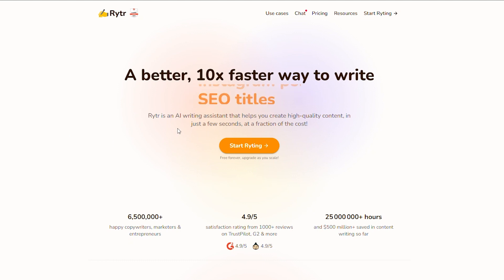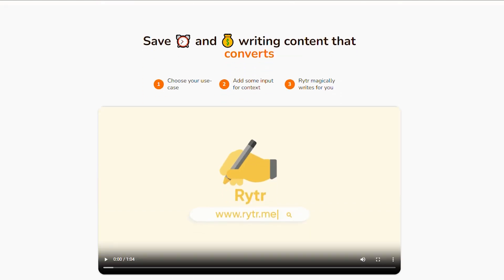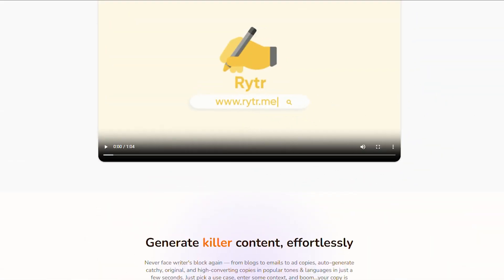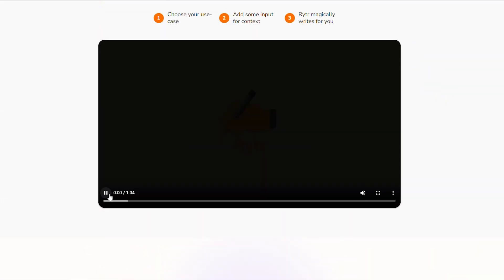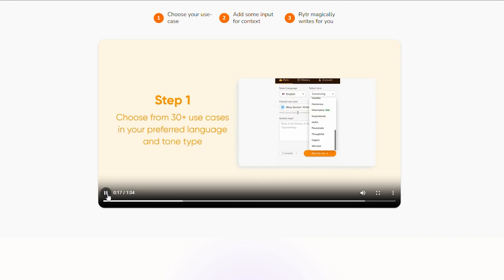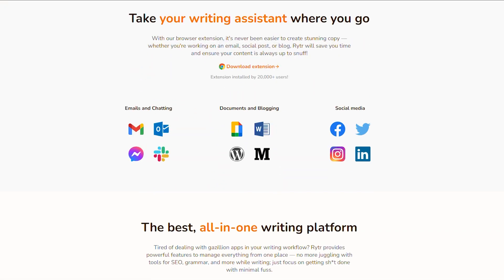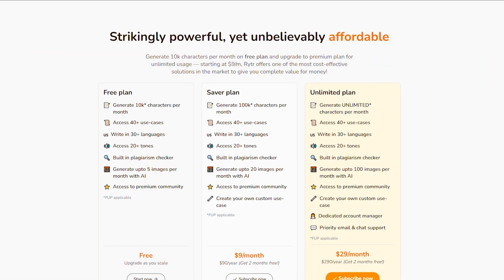Rytr's AI writing software utilizes GPT-3 technology to automate the content writing process. With a deep understanding of language models, Rytr can source words from online databases for text prediction and create plagiarism-free articles in your preferred style with a single click. The free plan allows you to generate 10,000 characters per month and provides access to all use cases and features.